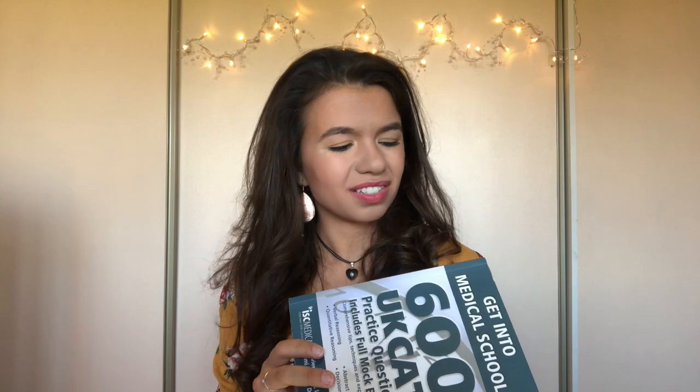There's a book called '600 UKCAT Practice Questions' — also known as 'Get Into Medical School' — and in my opinion I didn't like it. I found the questions to be really hard, which was massively off-putting especially at the start of my revision. I actually think these questions are harder than the ones in the real exam. If you want challenging practice questions then by all means invest in one, but I wouldn't recommend starting off with this book as it was really demotivating.